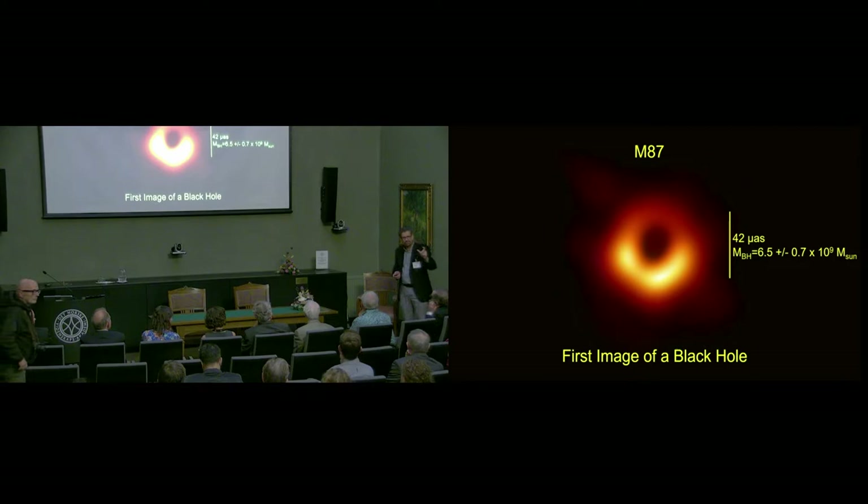Neil Armstrong's toe on the moon. Contained within that 42 microarc seconds is 6 billion solar masses of black hole. We are constraining all of that mass to sit within this ring, which is about 10 gravitational radii in diameter.